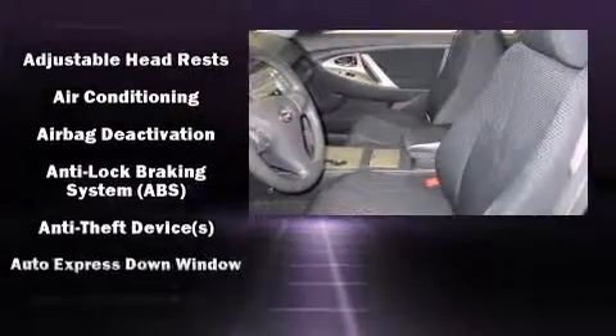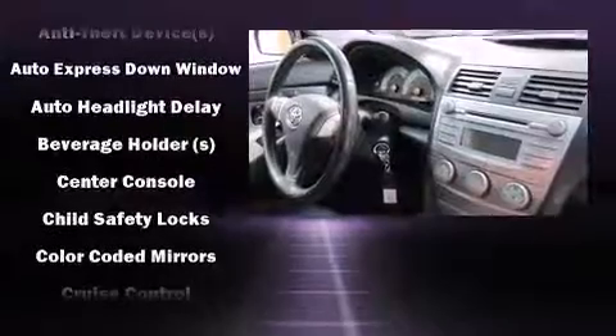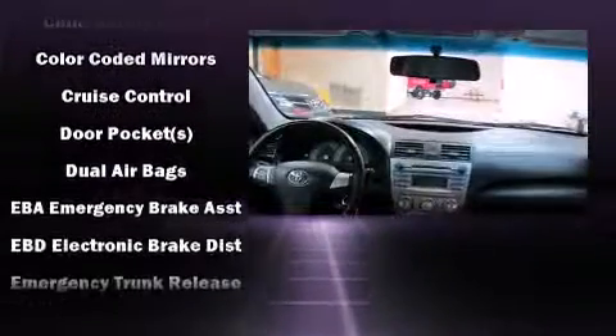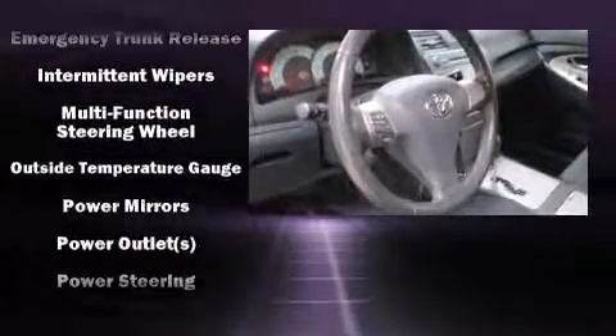Toyota also prioritized safety and security by including dual front impact airbags, head curtain airbags, ignition disabling, and four-wheel disc brakes with AVS. Brake Assist technology provides extra pressure when applying the brakes.